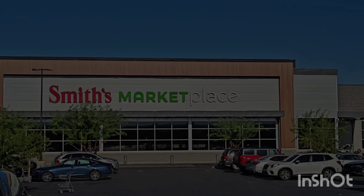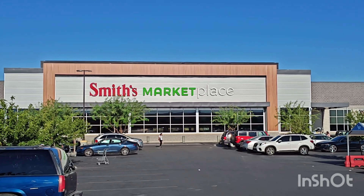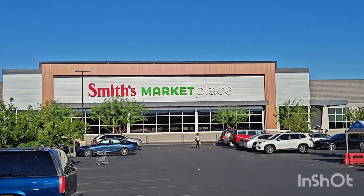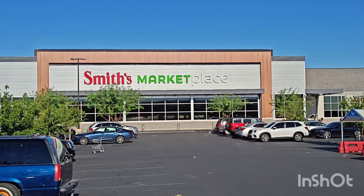This is a Smith Superstore. This is a company I work for and this is one of their new superstores called the Smith Marketplace. They're based on Fred Meyers in Washington. They carry a few extra things like clothing, a jewelry department, and electronics.